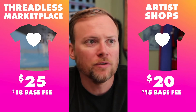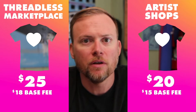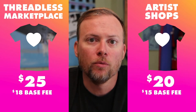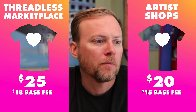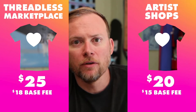It's very rare that Threadless sells at full price. We do a lot of discounting and promotions to help drive more sales in the Marketplace, while in artist shops there are more full-price sales, although there are still promo events that happen in your own artist shop as well. But this is what we're basically moving to, using a regular t-shirt as an example.